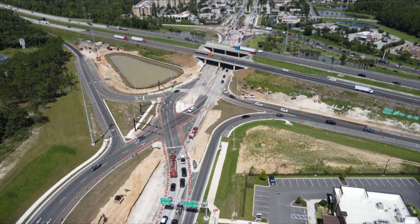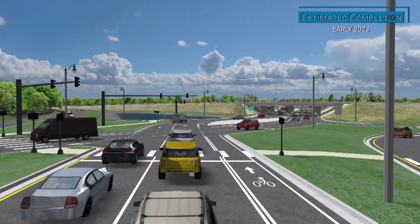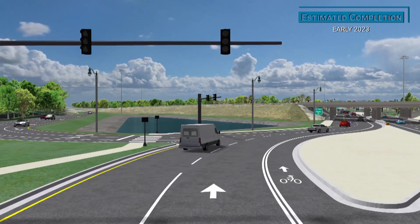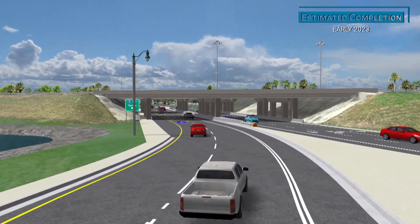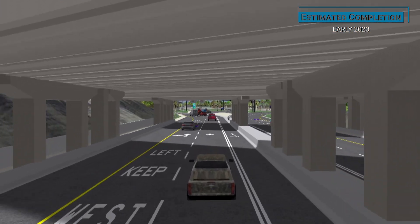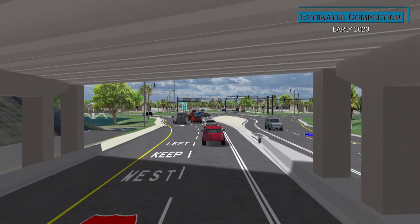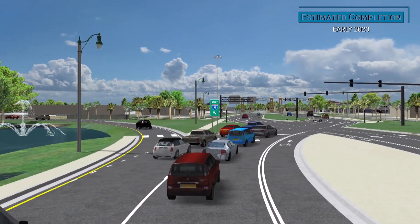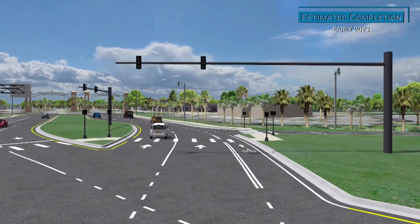The DDI is just one part of the improvements being made at this interchange. Bicycle and pedestrian features will be added to make it easier and safer for bicyclists and pedestrians to navigate the area. Intelligent transportation systems technology, signs and signals will be installed. Curbs and landscaping will be added and resurfacing of the roadway will also be done.